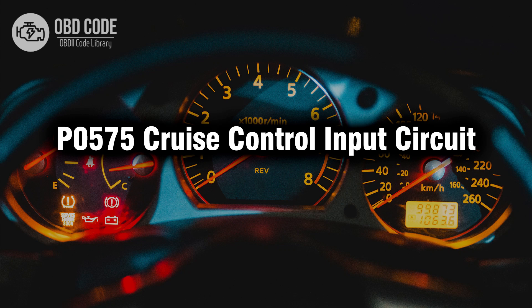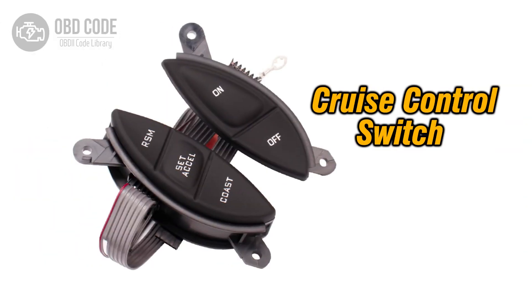Welcome. In this video we will talk about code P0575, its symptoms, causes and possible solutions. The P0575 trouble code indicates a problem with the cruise control input circuit.